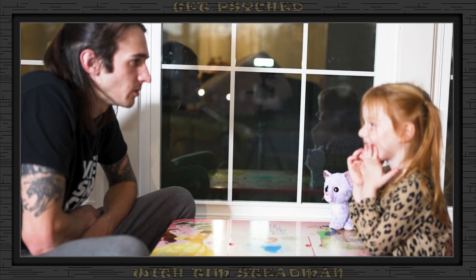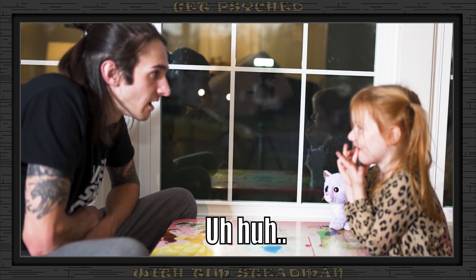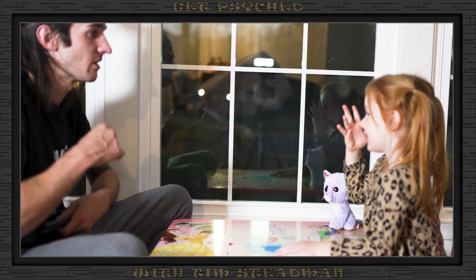All right, Ken, so we're going to do a couple experiments — some fun little games. Are you ready? Can you tell everyone how old you are? I'm four. You're four? Wow, that is awesome.